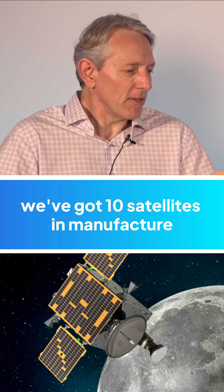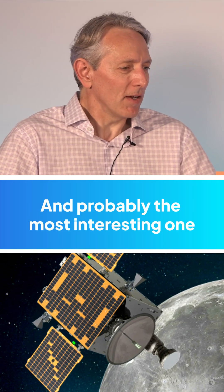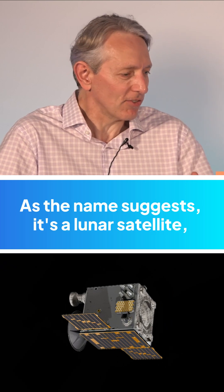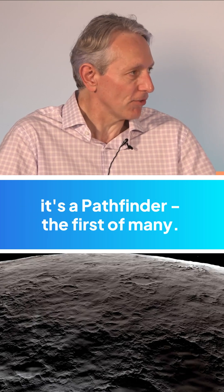At the moment we've got 10 satellites in manufacture, and probably the most interesting one is our Lunar Pathfinder satellite. As the name suggests, it's a lunar satellite — it's a pathfinder, the first of many.